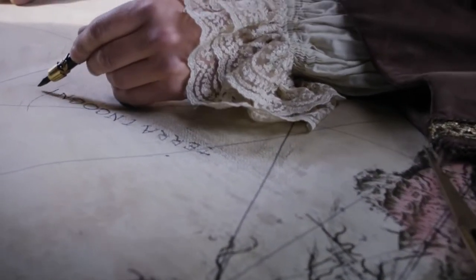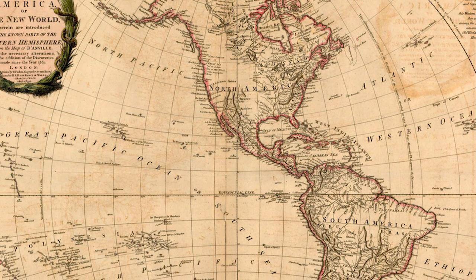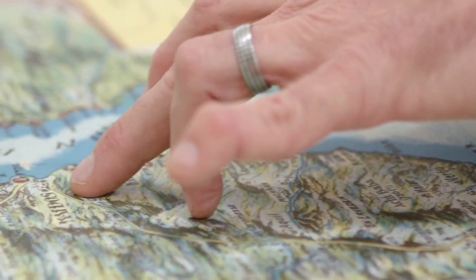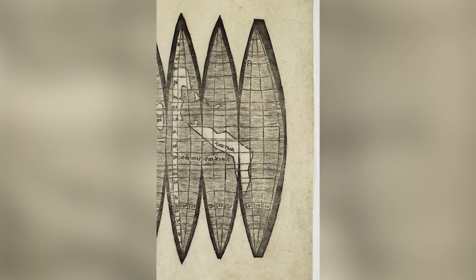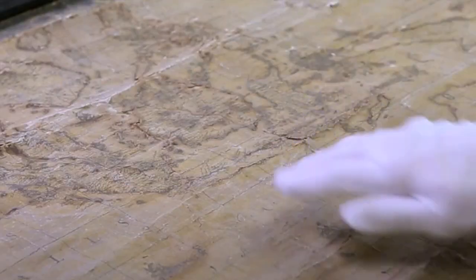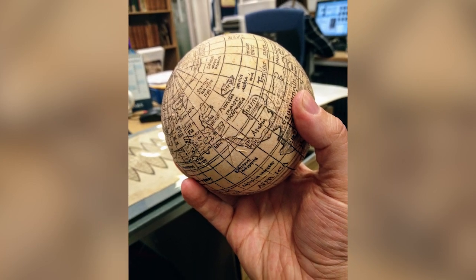Waldseemüller probably made around 100 copies of this map from woodblocks in his workshop, but only a handful have survived to the present day. Four other copies of this specific map have been found in the past, but for some reason this one is much larger than the other four, covering an area of 10 square feet when it's fully unfurled. Given the difference in size, it might have been made to order as a special commission.